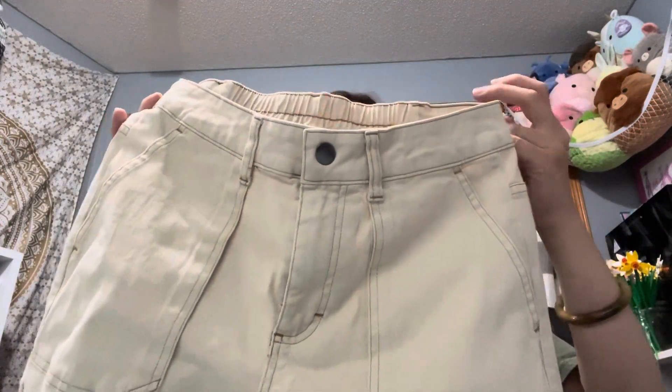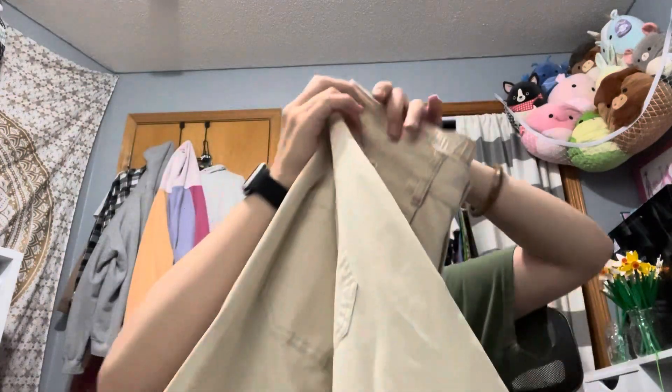These are Wild Fable cargo pants in a size small for thirty dollars in a tanny beige color. You'll see in the try-on that I wore them with the bodysuit.